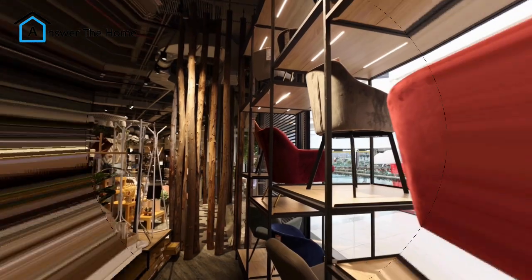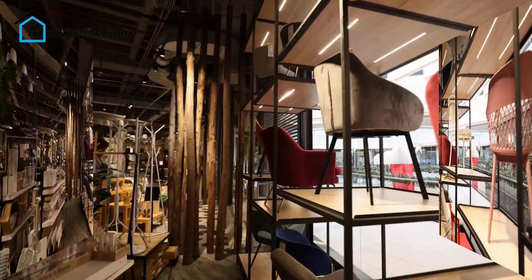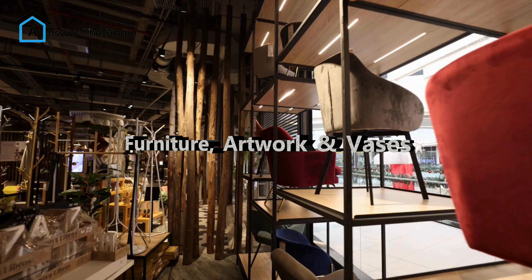Project 3: Thrift store treasure hunt. Looking for unique and affordable decor? Thrift stores are a gold mine. You can find amazing pieces of furniture, artwork, and vases for a fraction of the retail price.